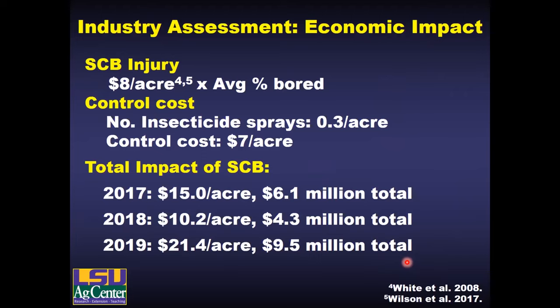I wanted to take that a step further and do an economic impact analysis to see how much this pest is really impacting the industry. The numbers are pretty encouraging — based on the average of about 1% bored internodes, we're losing about $8 per acre in terms of direct losses in sugar production. With the revised numbers of treating only about a third of the acreage, that represents a low input cost of just about $7 per acre. Put those numbers together and you get somewhere from $5 to $10 million total economic impact from the sugarcane borer in a given year.